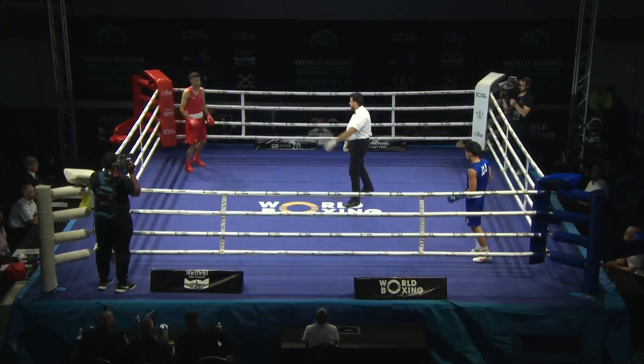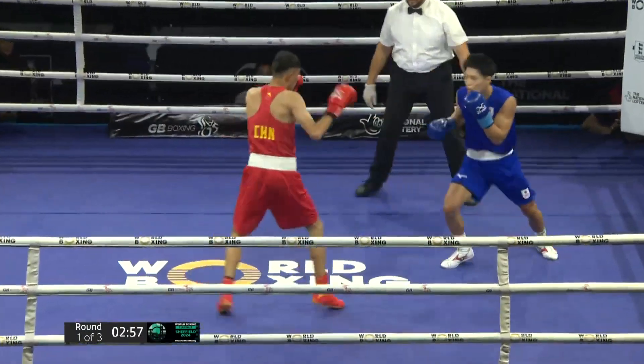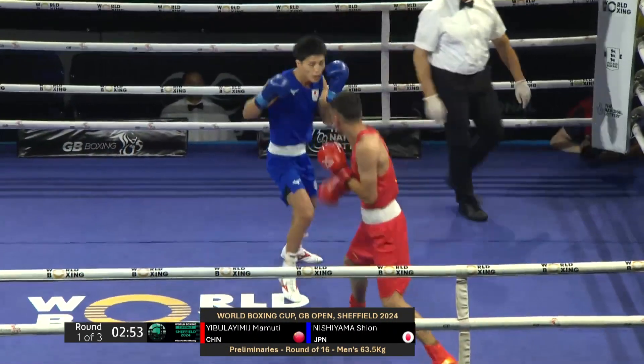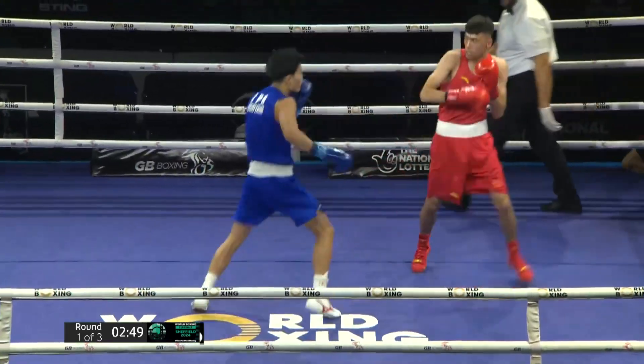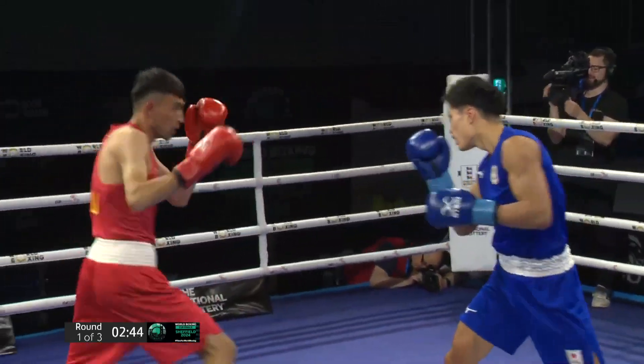First thoughts: once again a height differential not in favour of the Japanese boxer. Two southpaws as well, so there's probably going to be a clash of styles here. Very similar sort of sitting on that back leg — counter punchers. Probably gelled quite nicely, I think.